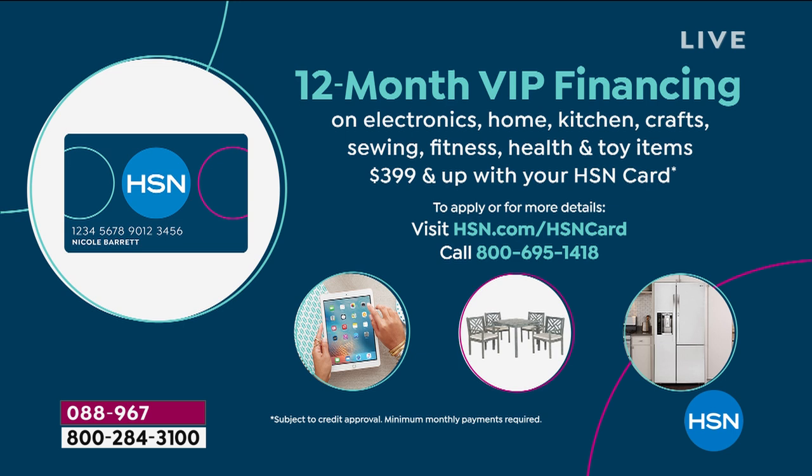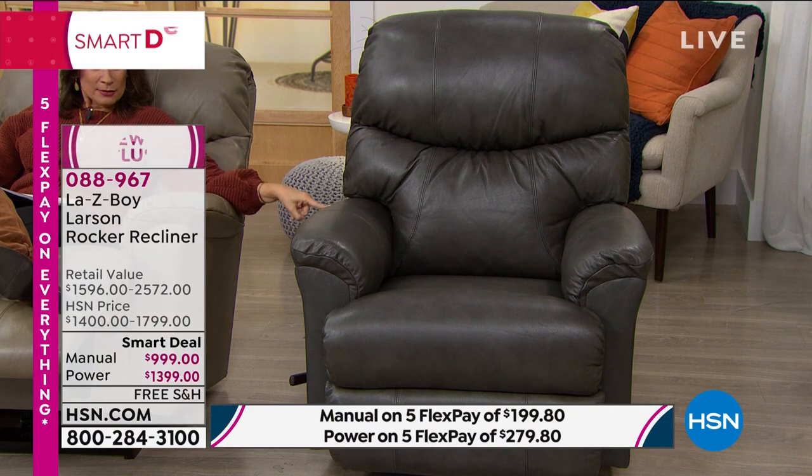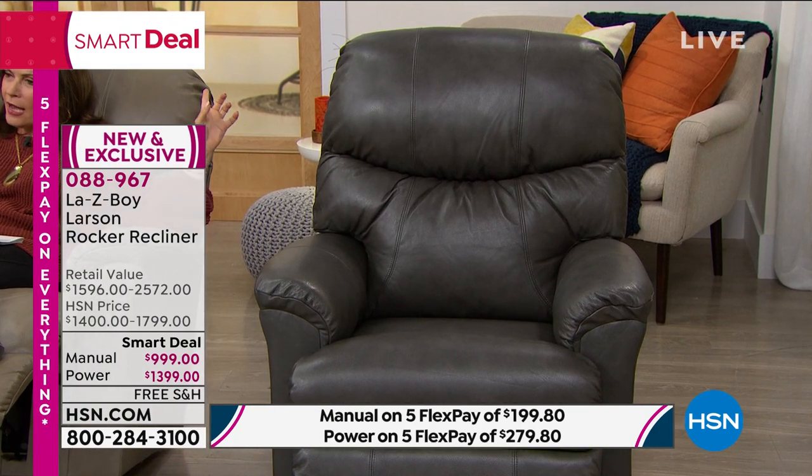You pay absolutely no interest on the power recliner. Definitely make a choice early because we have it available in four colors right now, but we're about to have three. The gray is my favorite — charcoal gray, just rich and beautiful. This works whether you have a contemporary or rustic home; this beautiful design is going to work in anybody's home. The taupe is the most neutral and the most limited — we now have the final 24 left in taupe in the manual, and 55 remaining in the taupe in the power.